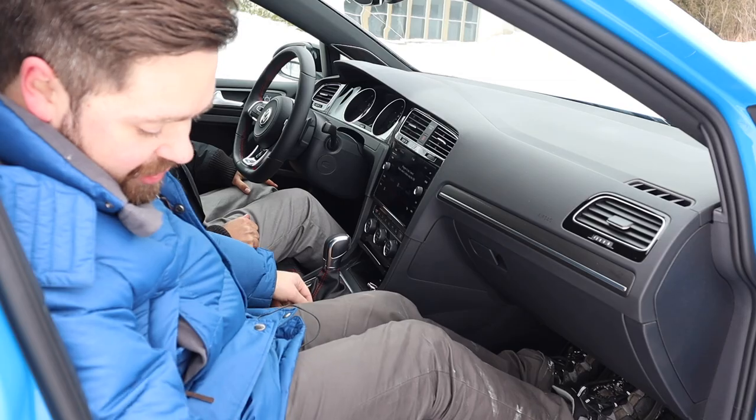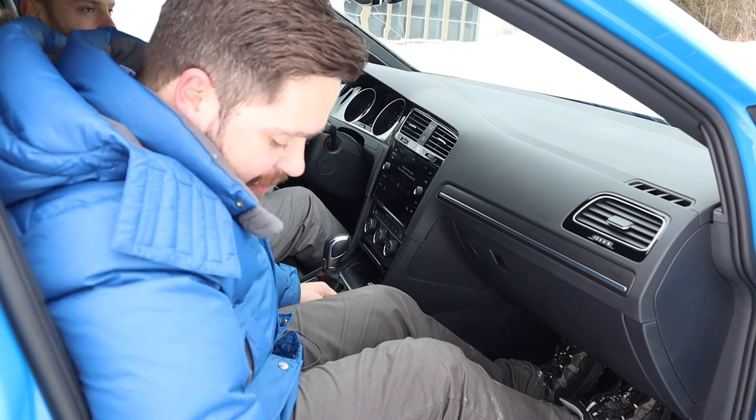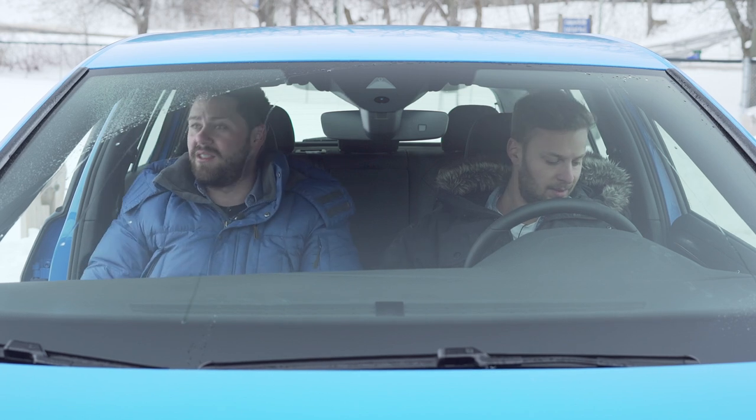These seats are powered slash not powered — they recline powered, but they're a mixture. They get the job done. I don't mind mechanical seats, to be honest.